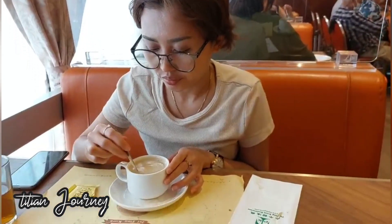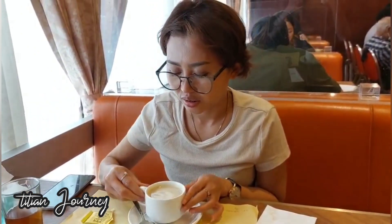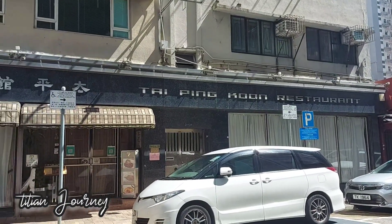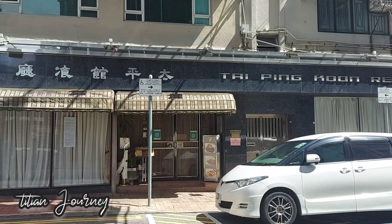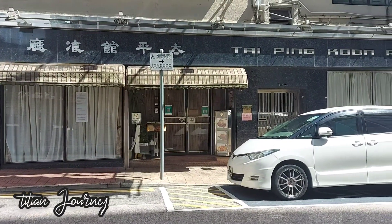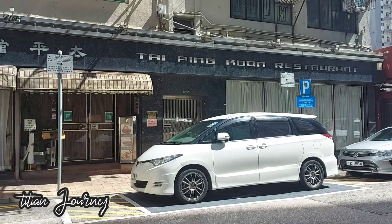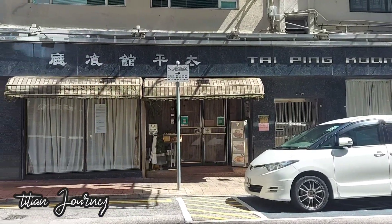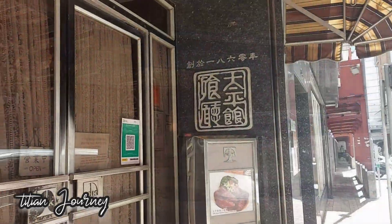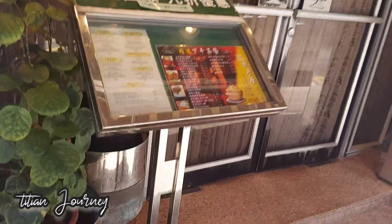Restoran Taiping Kun ini sudah sangat terkenal sekali dan sudah menjadi buyutnya restoran di Hongkong, karena mau apapun yang terjadi di Hongkong, restoran ini tetap berdiri kokoh dan tetap melakukan bisnis dengan lancar. Saya mengunjungi salah satu cabang yang berada di Jordan. Dari luar kelihatan sunyi dan tidak rame, tapi ketika kita membuka pintunya, di dalam semua kursi sudah terisi penuh.